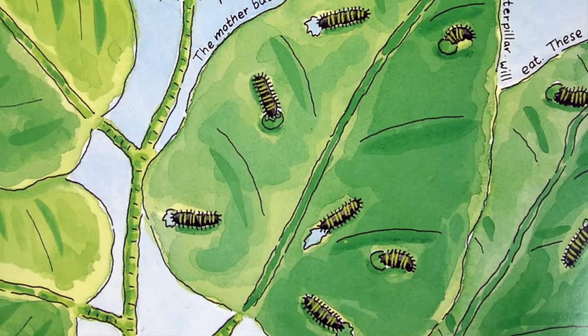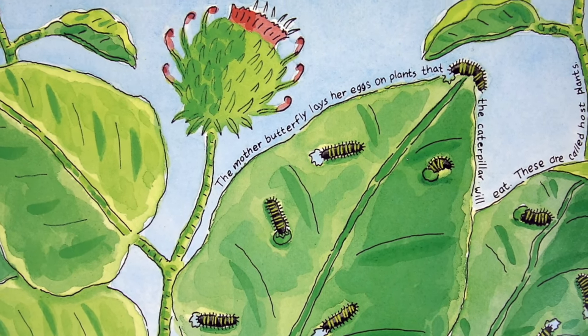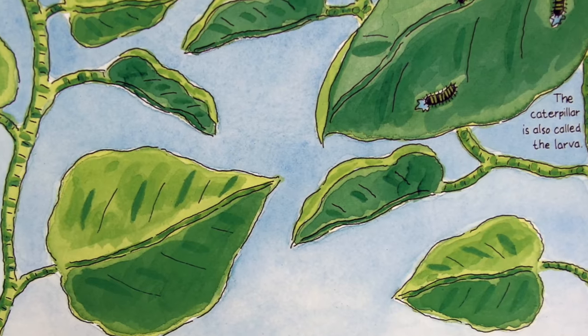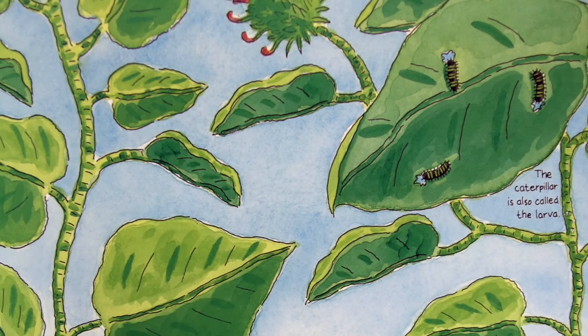When the caterpillar hatched out of the egg, it was hungry. It ate its way out of its own eggshell. Then it started to eat green plants right away. A caterpillar's job is to eat and eat and eat, so it will grow and grow and grow.